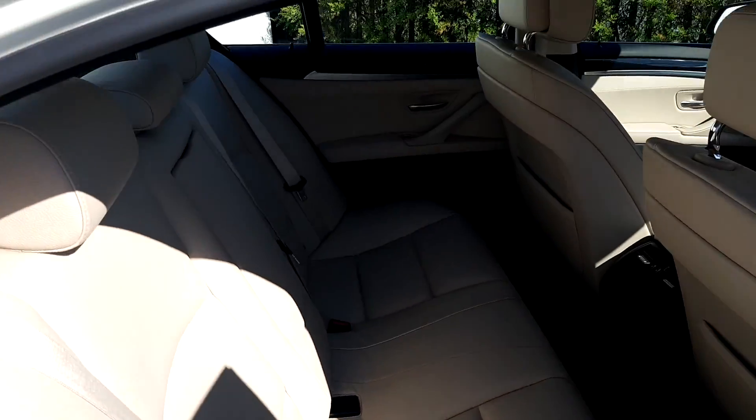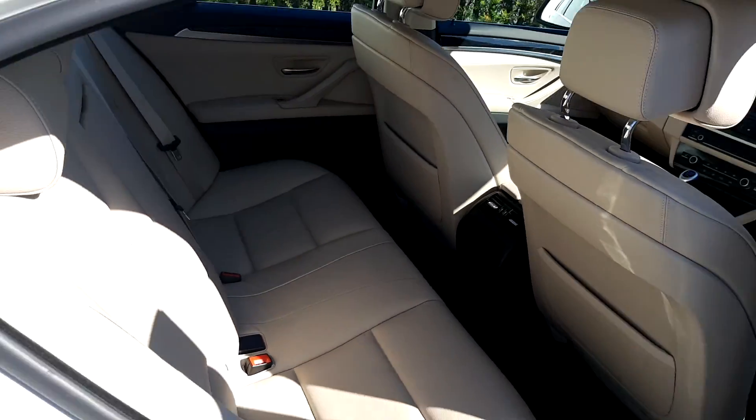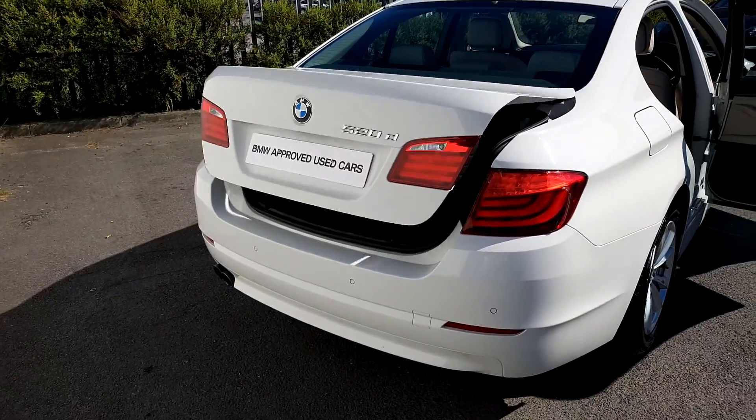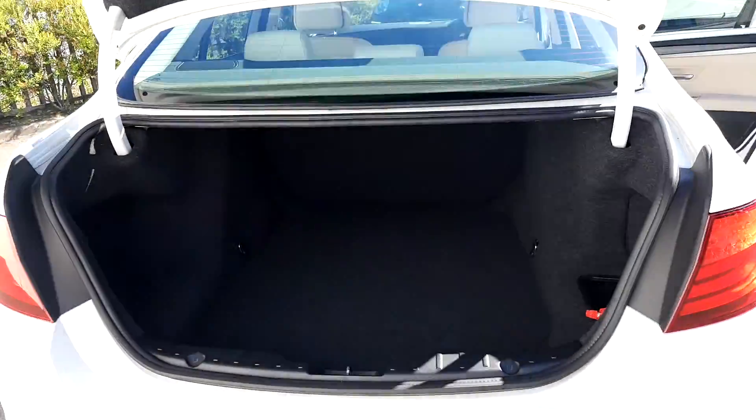In the back of the car, as you can see it is very spacious. And to open the boot, simply one click away on the car key. As you can see again, it is very spacious.